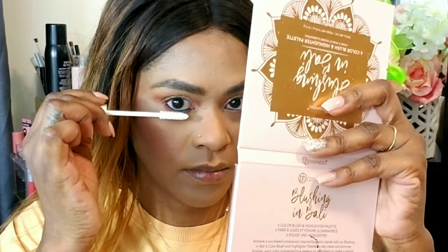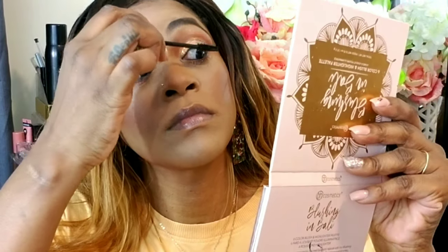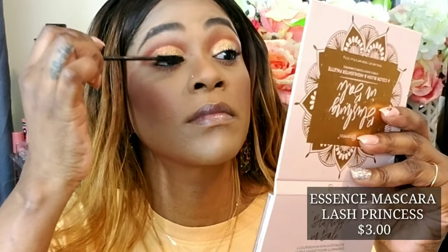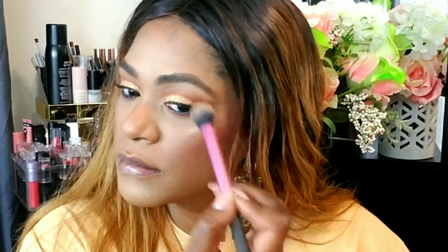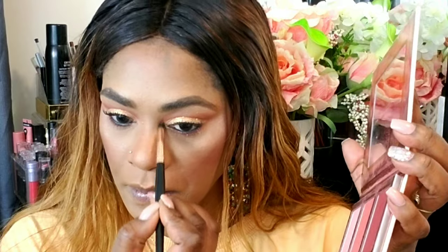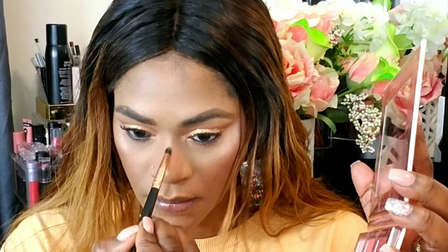I'm using this lash primer from L'Oreal, priming my bottom lashes before going in with mascara. Then I'm taking Essence Lash Princess mascara, just prepping my lashes before applying false lashes. I'm going back into the palette, taking the two highlight shades and applying to the tops of my cheeks and my chin — I love a highlighted chin. I'm applying the same highlight to the inner corners of my eyes and my nose to create uniformity across the whole look.